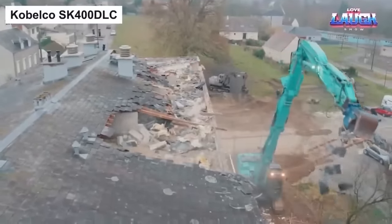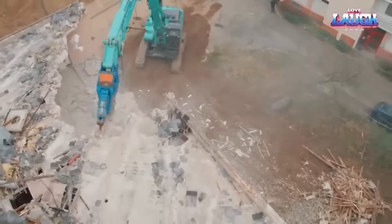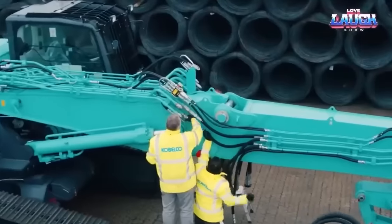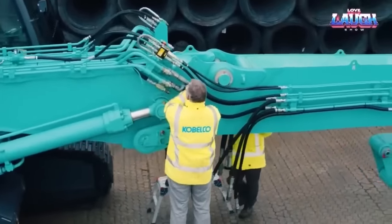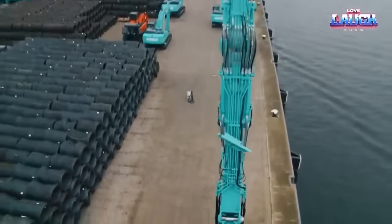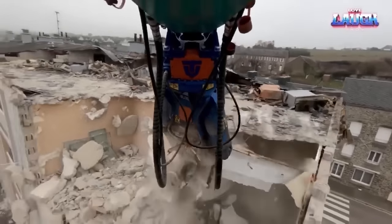Wrapping up our showcase today is a demolition excavator from the esteemed Japanese brand Kobelco — the SK400DLC. This type of machinery is specialized in demolition tasks and the dismantling of old or unwanted structures. These powerful machines disrupt structural integrity, segment scrap metal, and crush concrete to prepare it for recycling. The SK400DLC completes all these tasks in significantly less time. While it sits in the mid-range in terms of power and size within its series, its performance is far from ordinary.